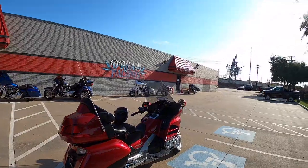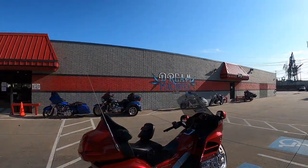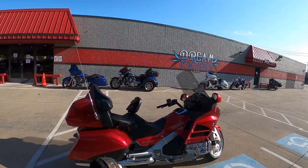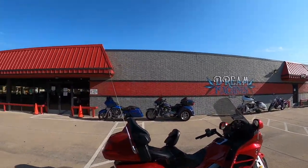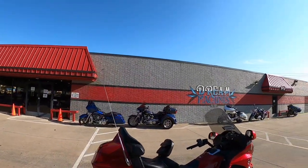And if you want a Goldwing, now might be a good time to buy one because — that's right — no more Goldwings. Honda is not shipping any more Goldwings. You heard it here first.